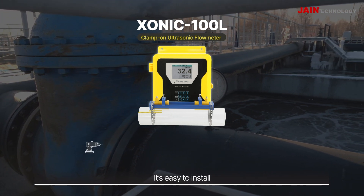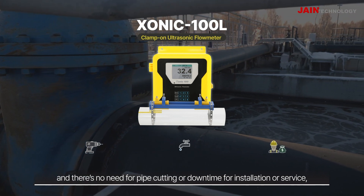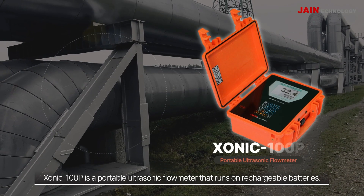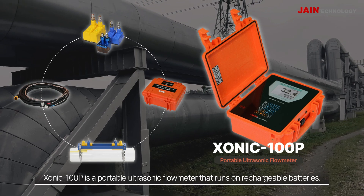It's easy to install, and there's no need for pipe cutting or downtime for installation or service, saving lots of costs. Sonic 100P is a portable ultrasonic flow meter that runs on rechargeable batteries.